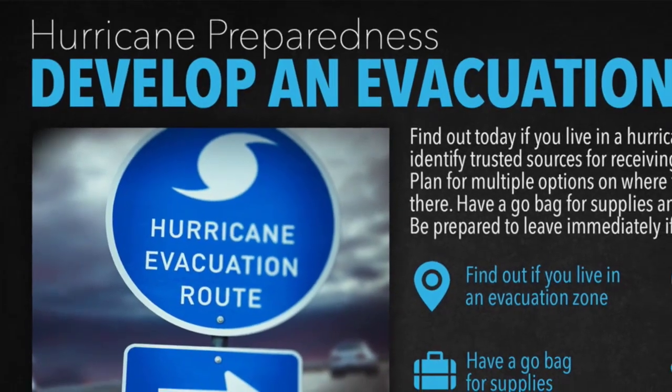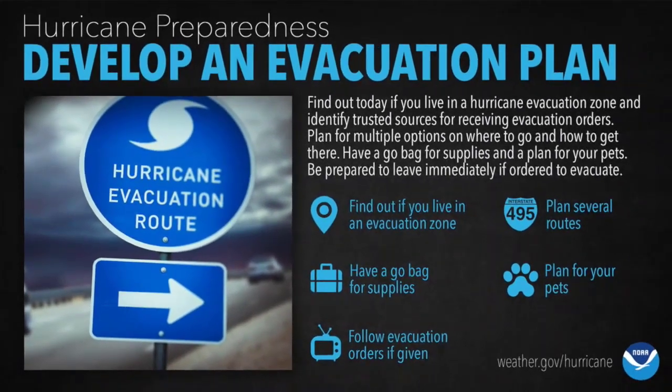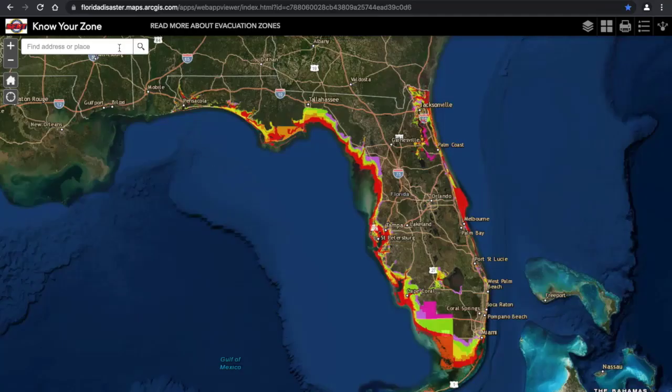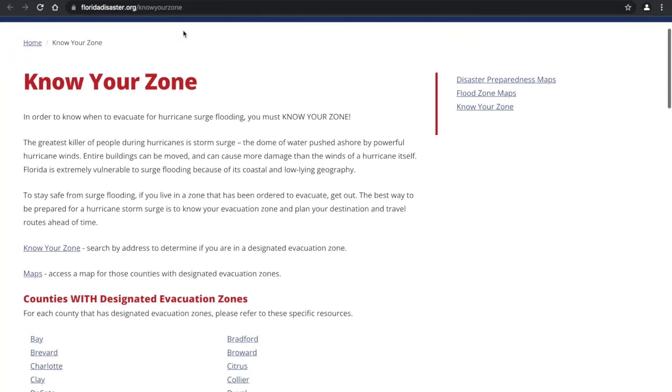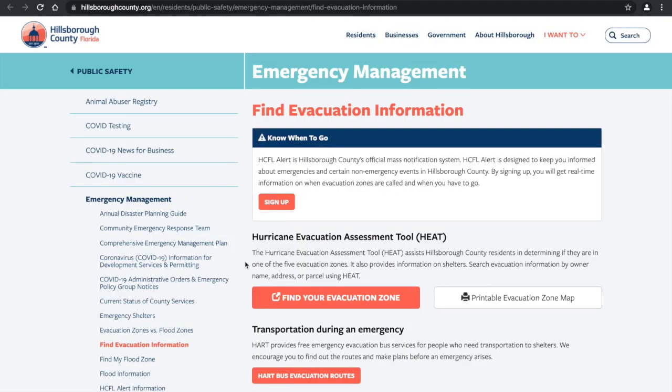To remain safe from hazards including storm surge, you must first have a plan and know your zone. To find out what evacuation zone your home is located in, go to floridadisaster.org/knowyourzone and enter your address to look it up. Evacuation zones can also be viewed by specific county — in this case Hillsborough County, with a focus on the Tampa area.